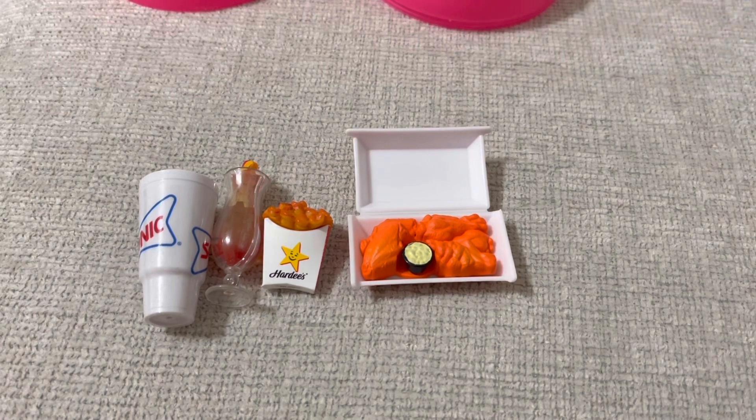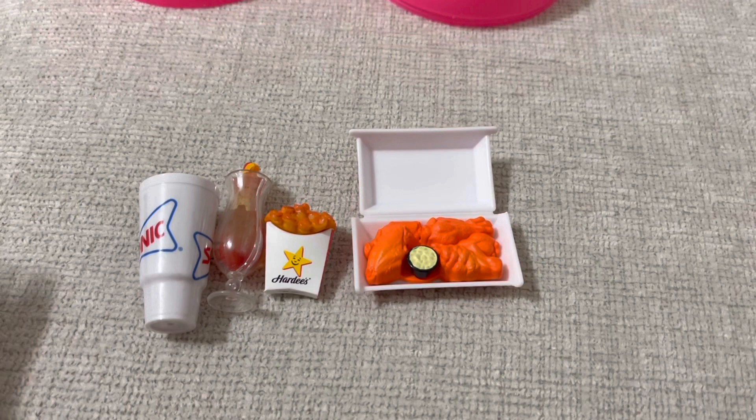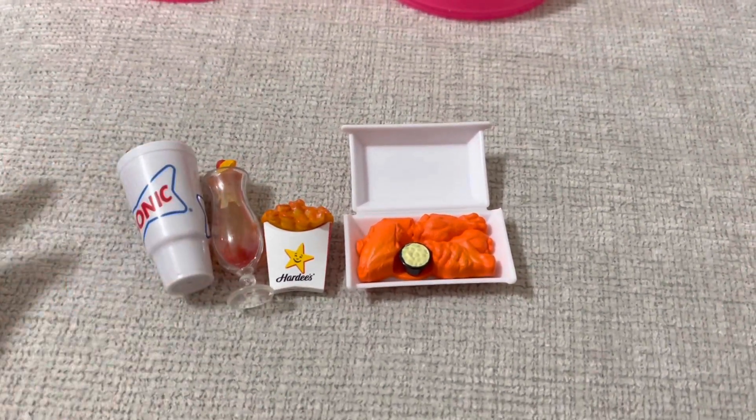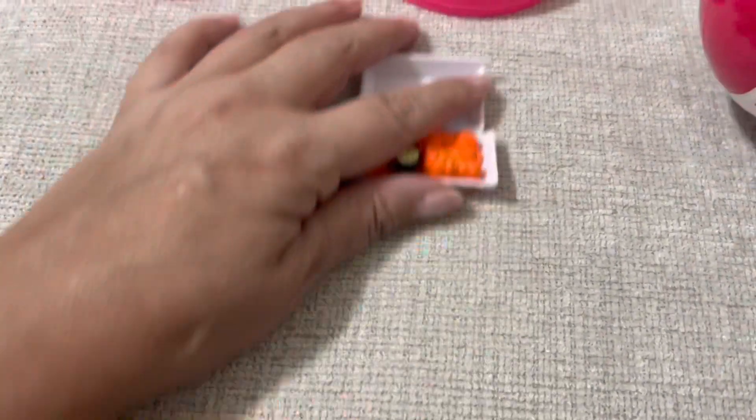I'm missing one. Is this supposed to be three or four? Is this supposed to be four or five? This is a big Slurpee for Blythe though. I don't know what I did with the other one. Let's go ahead and open the other ball.